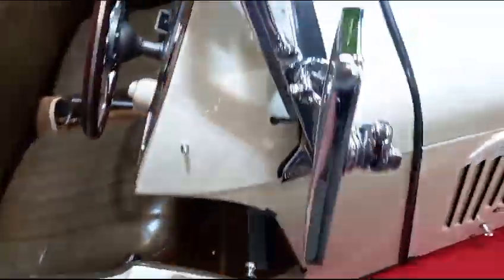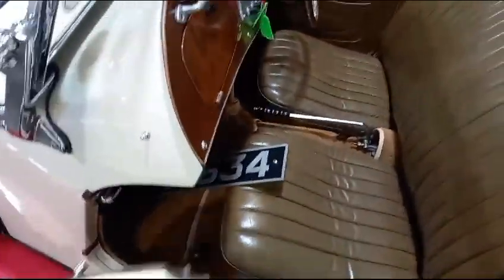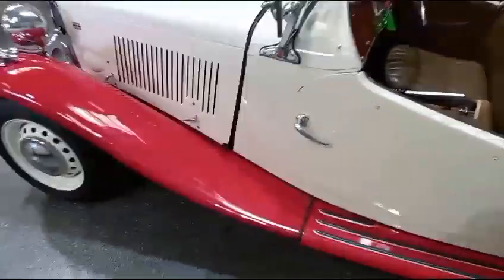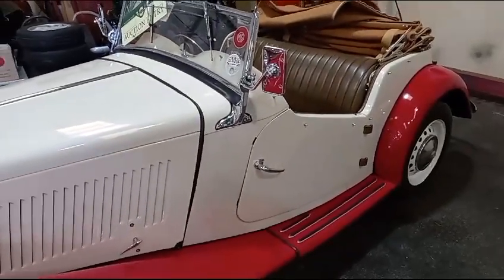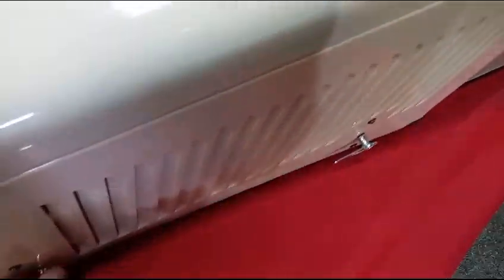Doors shut quite acceptably — there's a bit of a trick involved to getting the doors shut, like a Golf. That's good, that's acceptable. If you've already been and seen a few MGs, you will regard that as being acceptable. They're a little bit like the Triumphs of this world when it comes to door shuts — any Triumph, especially Heralds. You can climb in most Heralds without actually opening the door.